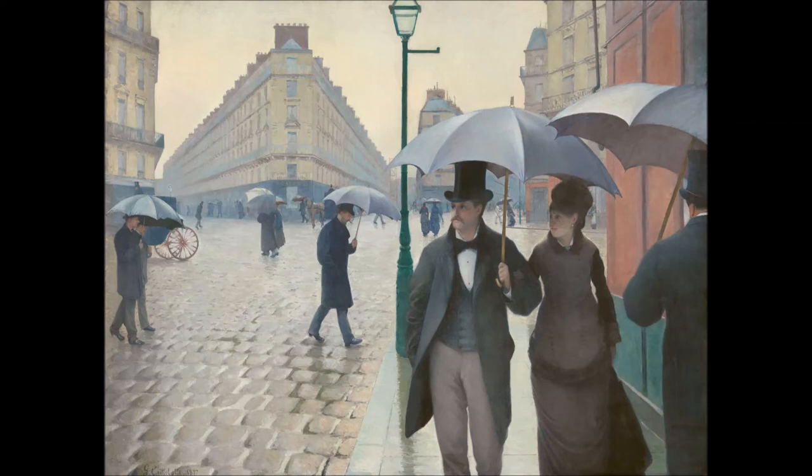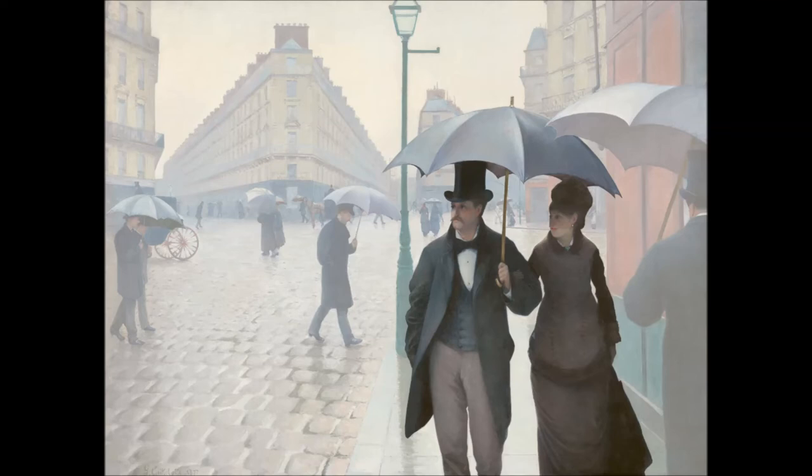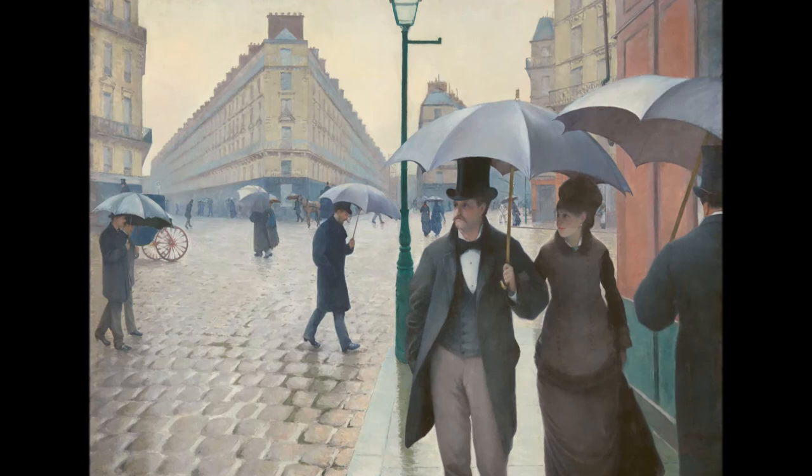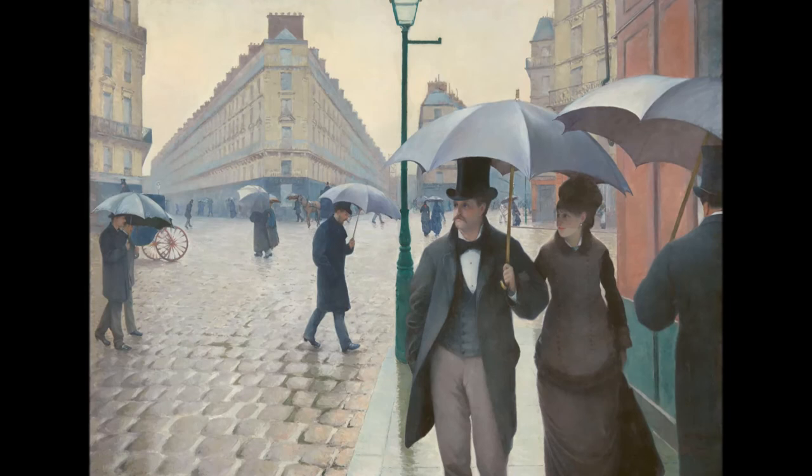Caillebotte was inspired by the developments in photography. You can see that the couple in the foreground is in focus, and those in the background are somewhat out of focus, just like it would happen in a photograph. And the results of these innovations were immediately appreciated by the visitors of the third impressionist exhibition in 1877, as this work was the star of the show amid works by some more famous impressionists.